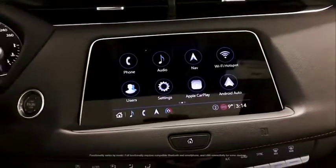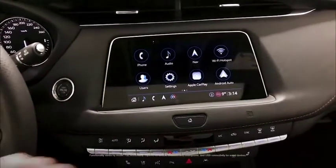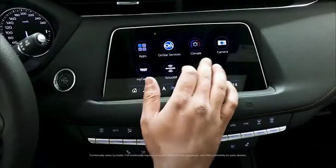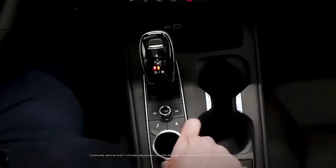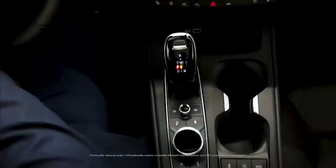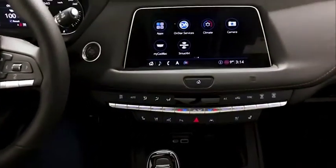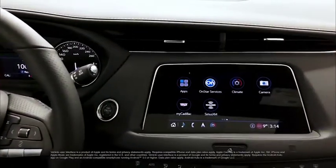Here we see the driver infotainment center. There is a touch screen ability to touch like this. Of course, there is the rotary control dial right here as well if it's easier for me to interact with the vehicle that way, or I can use voice commands. Apple CarPlay and Android Auto are standard on this vehicle.